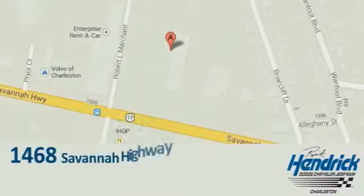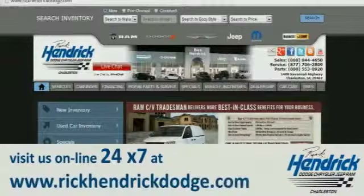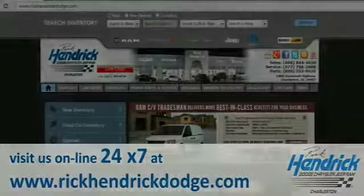We are conveniently located at 1468 Savannah Highway in Charleston. Or visit us online 24/7 at www.rickhendrickdodge.com.